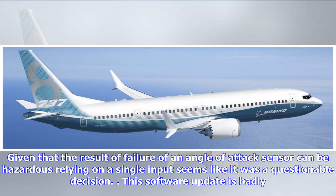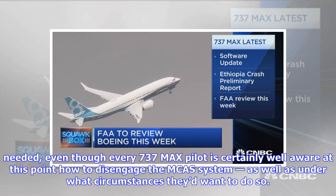Given that the result of failure of an angle of attack sensor can be hazardous, relying on a single input seems like it was a questionable decision. This software update is badly needed, even though every 737 MAX pilot is certainly well aware at this point how to disengage the MCAS system, as well as under what circumstances they'd want to do so.